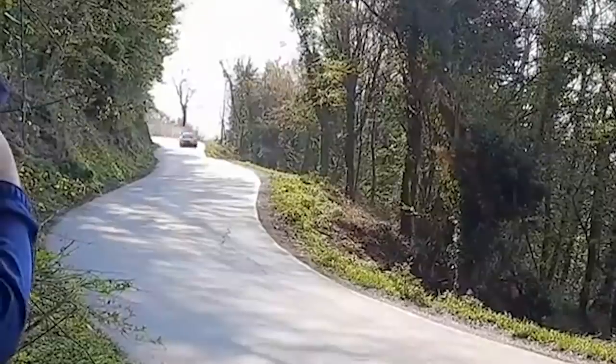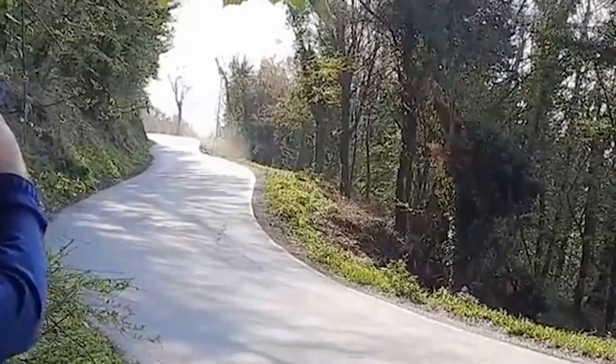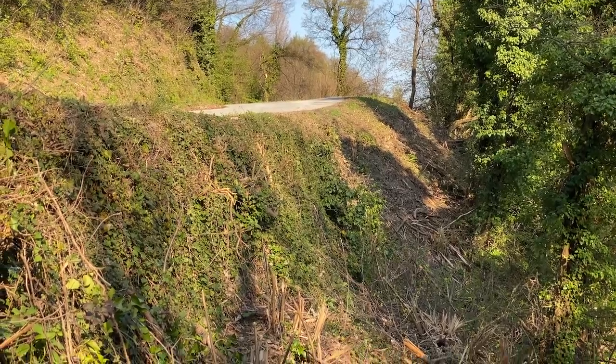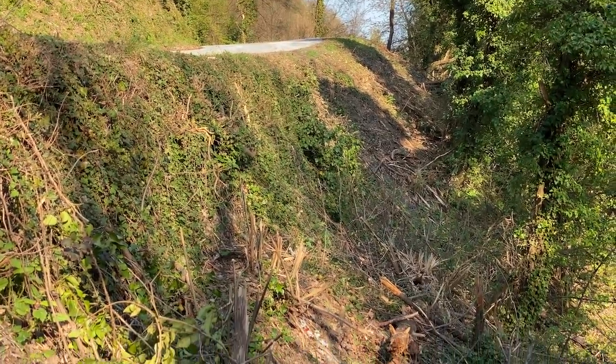He's gone off the road and down the bank and into the trees. So he's come off on the corner just beyond there, and this very steep bank — you can see all these broken branches in the bottom.